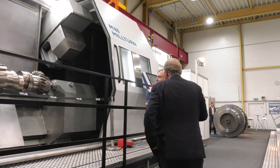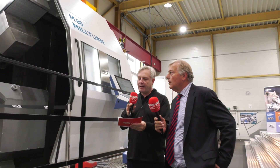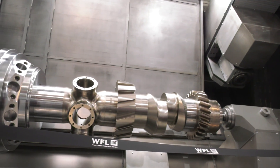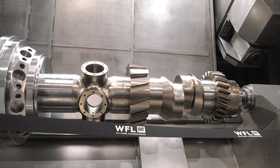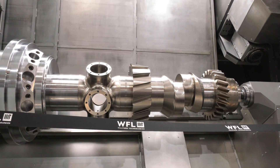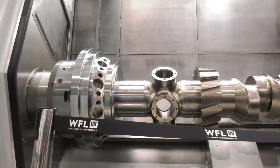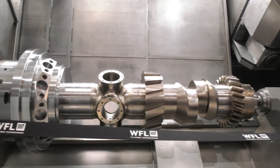Simon, as we alluded - M80, big machine. Look at that component - their phrase is 'clamp once, machine complete' because you don't want to be taking that out, do you? No we don't. This is an M80 three-metre machine and on show we've got a large demonstration component which is showing a lot of the machining features available on our range of machine tools.